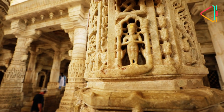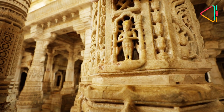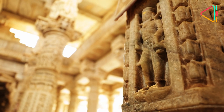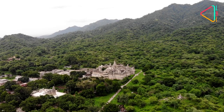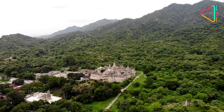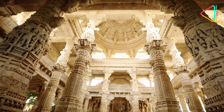Also in the main square is a small image of the minister who commissioned this temple, as well as the architect who built it. Surrounded by hills and forests, the exquisite Ranakpur temple is truly a must visit. You wouldn't have seen anything like this before.